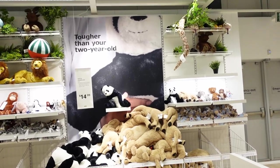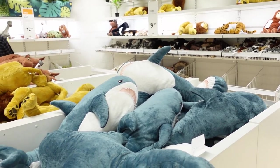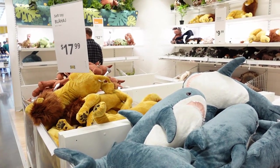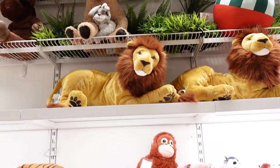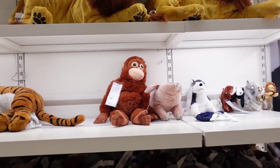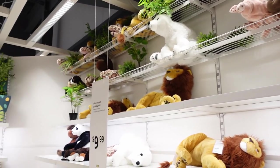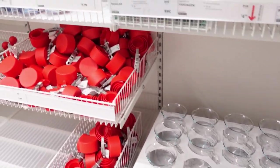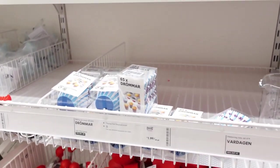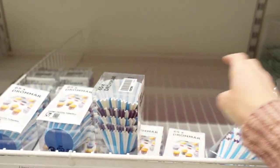Thinking about what to get for your child or a niece and nephew's birthday gift? Stop by Akiya and get some of these gorgeous soft toys — since nowadays they've become a little pricey online. These ones are actually really good ones — I love these.